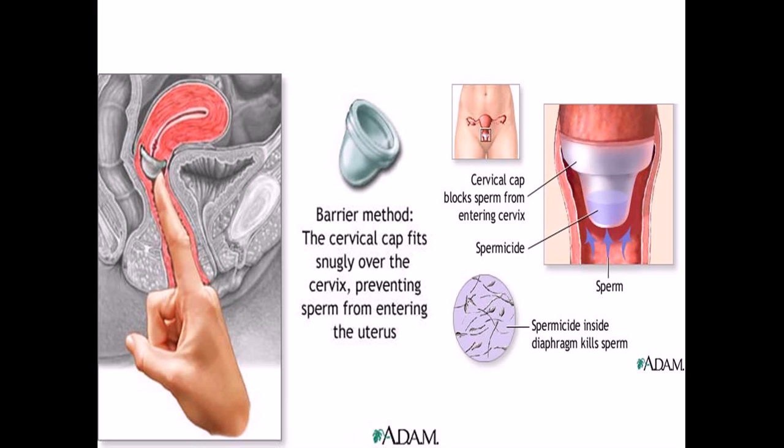Welcome back. We are talking about different birth control methods, and in this video we'll be talking about cervical caps as a barrier method. Cervical caps are made of latex and look similar to the diaphragm, but they are much smaller. They look like nipples — a latex barrier inserted inside the vagina before intercourse.